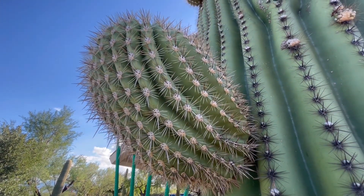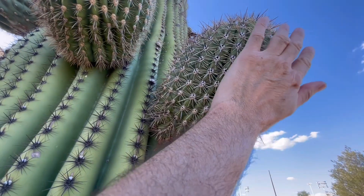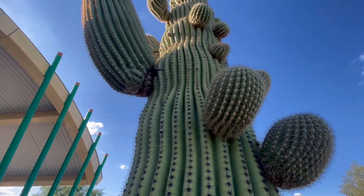Oh man, look at that beautiful arm. Ow! One more time from this side. Ooh! Whoa! Not good!